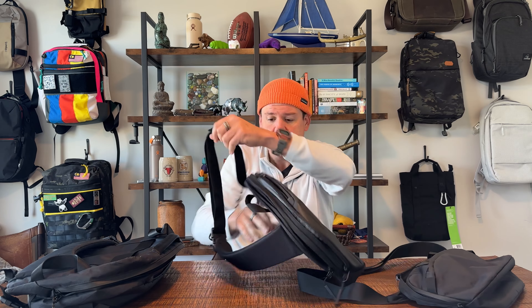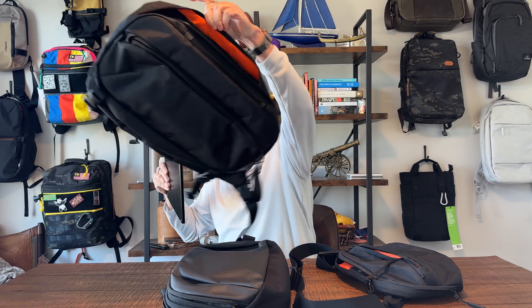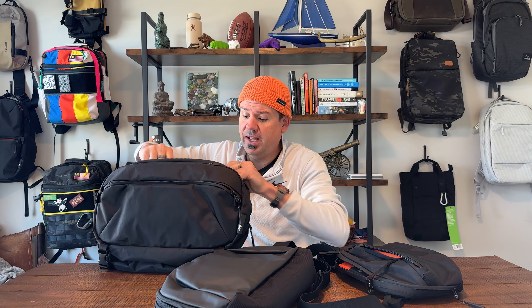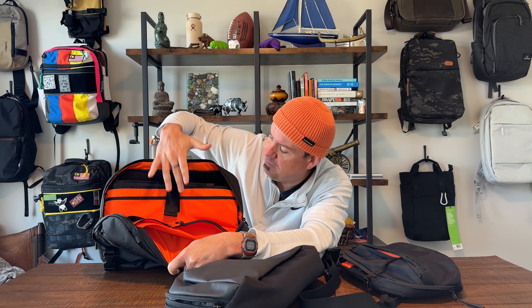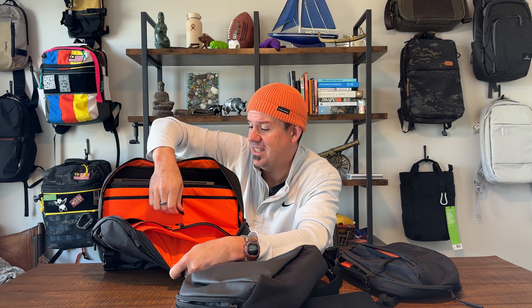Let's talk size. This is a Surface Laptop 4 — my go-to for sizing. Does it fit in the Travel Sling? Not only does it fit, you've got room to spare. You can get a pretty good-sized laptop into this bag with no issue, and you have a tablet sleeve right here — both secured with a piece of Velcro. So you can carry a laptop and a tablet in this bag with no real issues at all.